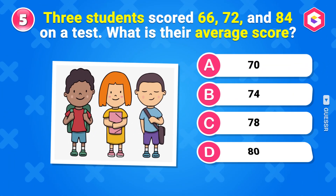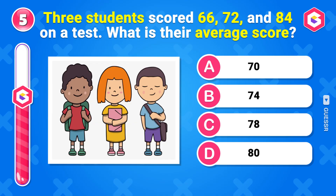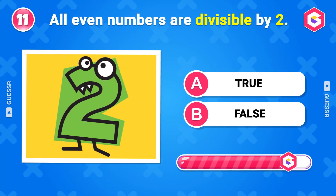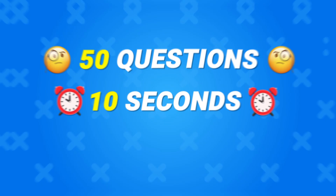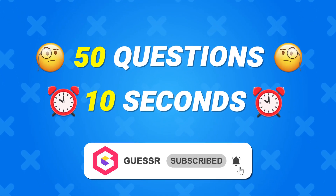Hey, guessers! Today we are here with a maths quiz with 50 questions that will test your speed, smarts, and strategy. Some are simple, some are sneaky. Can you solve them all? Subscribe now before we hit question 1. Let's do this!